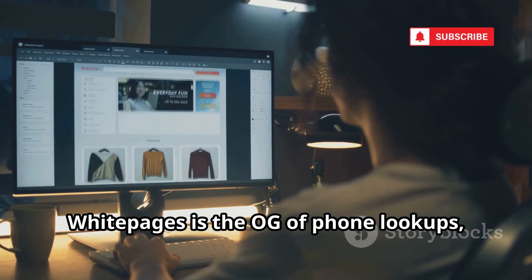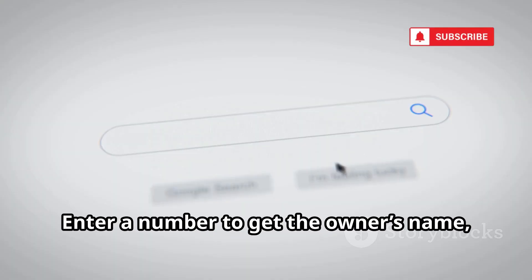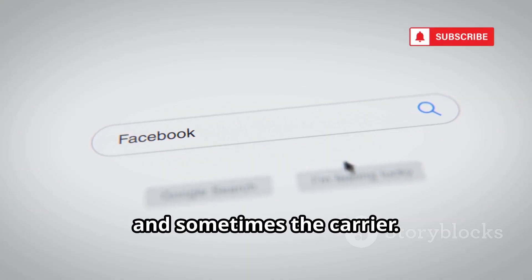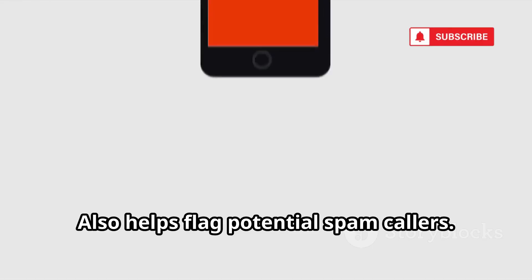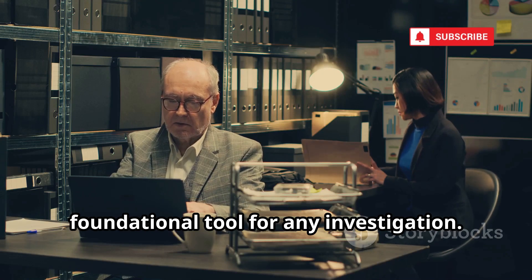WhitePages is the OG of phone lookups, with a deep database for both landlines and mobiles. Enter a number to get the owner's name, general location, and sometimes the carrier. It's especially strong for landlines and business numbers, and also helps flag potential spam callers — a trusted foundational tool for any investigation.